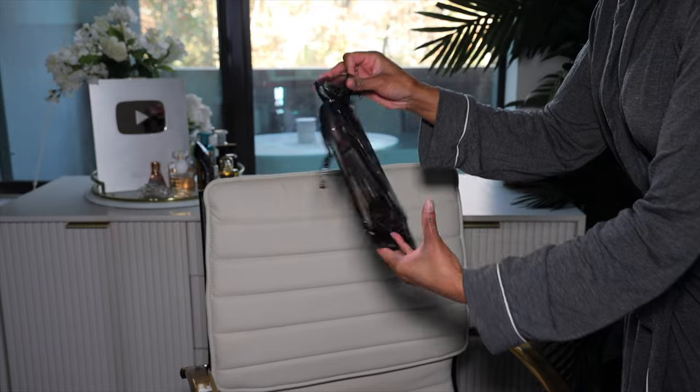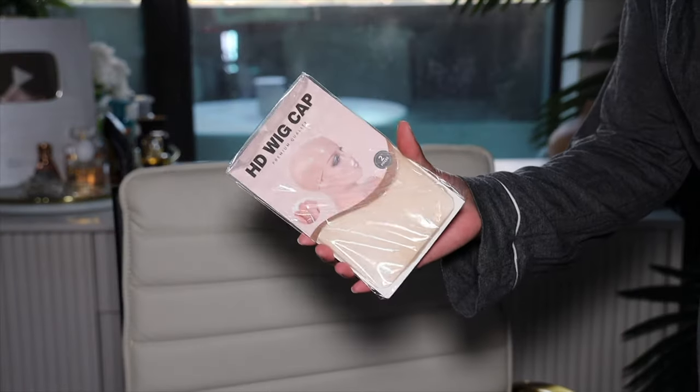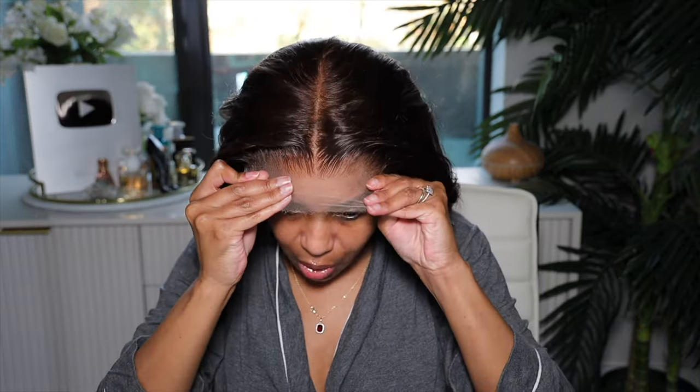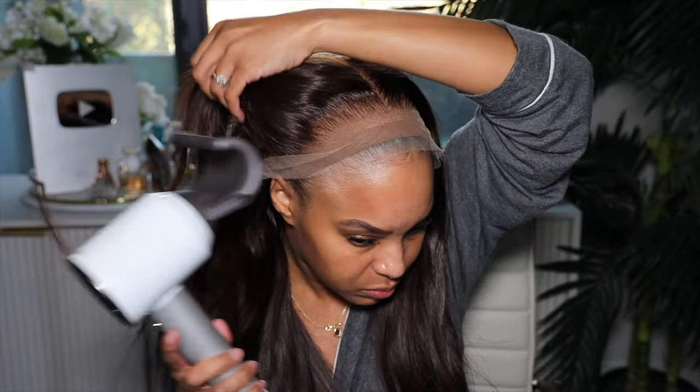Before we talk about the wig, let's get into the packaging. Your wig is going to come in the Wild African box, and inside I received some gifts along with my wig — lashes, hair clips, rat tail comb, a satin band for the hairline, and some sheer wig caps. This is a 13x6 reddish brown glueless HD lace wig, style GW02, 18 inches long, 150 density, cap size small.